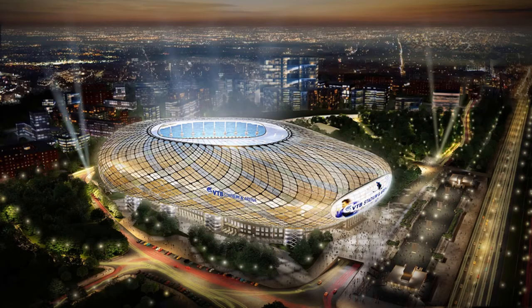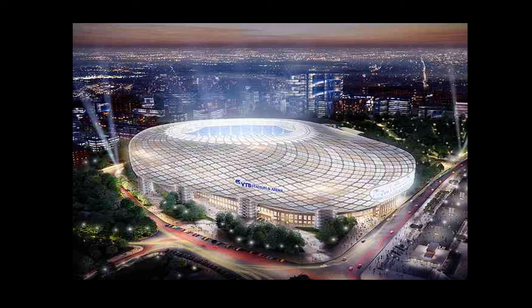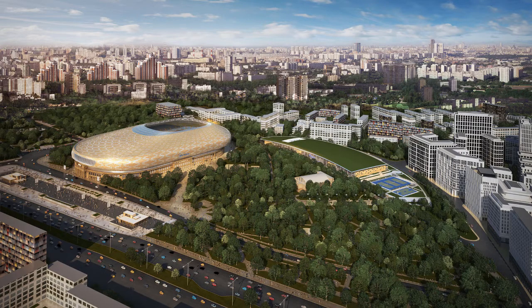The VTB Arena is the proposed new stadium of FC Dynamo. It has a planned capacity of 33,000 seats, which can be expanded to 45,000 if the stadium gets selected as a playing venue for the 2018 World Cup.